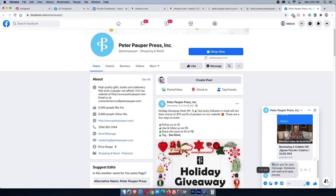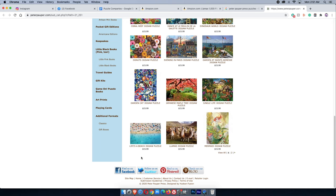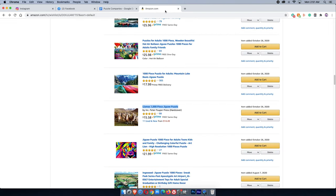I copy my message template and send it to Peter Pauper Press on Facebook. A lot of them have auto-responders, so don't be surprised if you get one of those. It might take a day or two for a human to actually come across your message. That's basically how I'm utilizing this process.